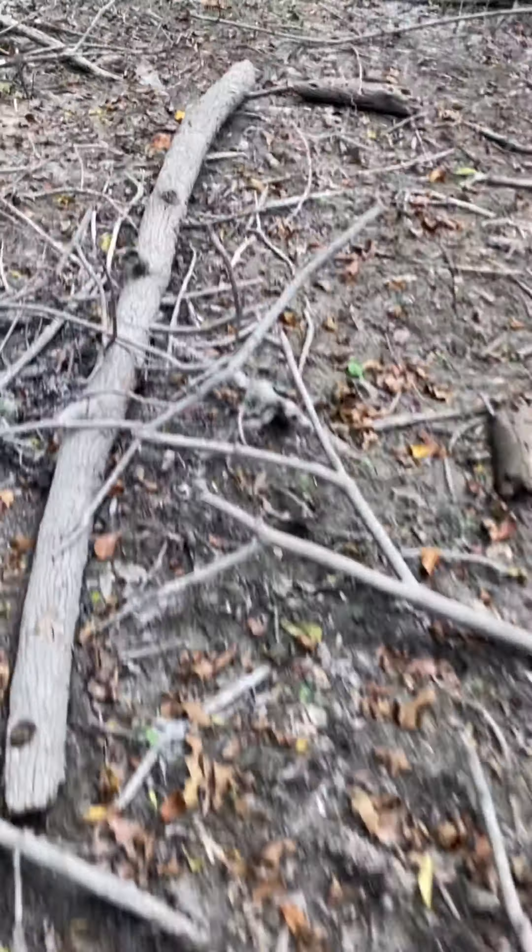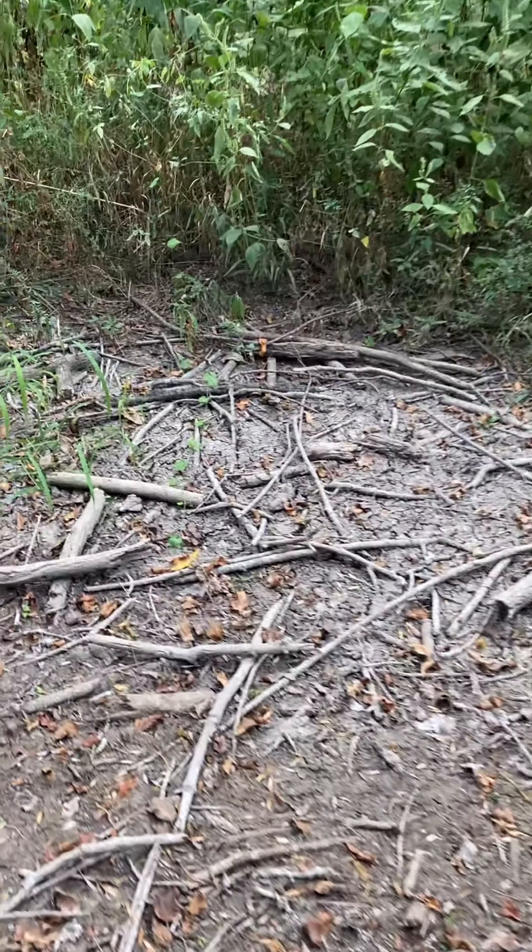Alright guys, this is my second YouTube video and it's my favorite herping spot. Here's where I catch all the ribbon snakes and the cane brown snakes, and I've seen a couple rat snakes here.